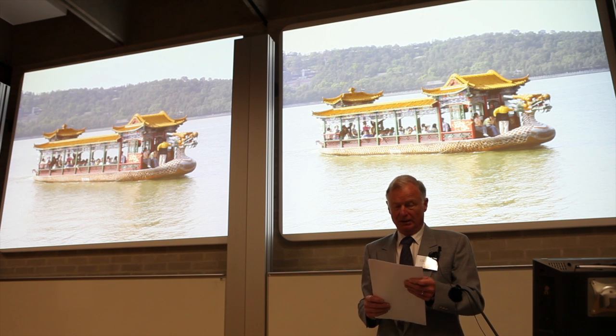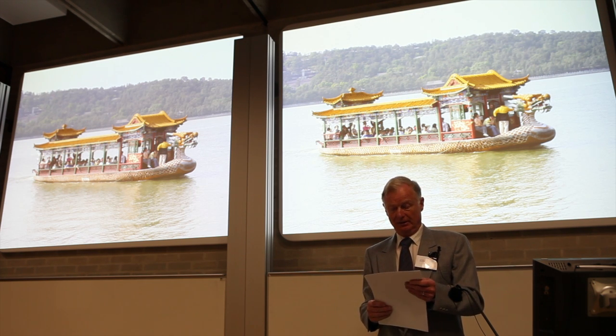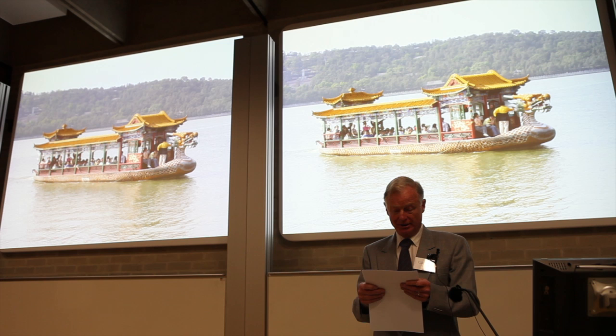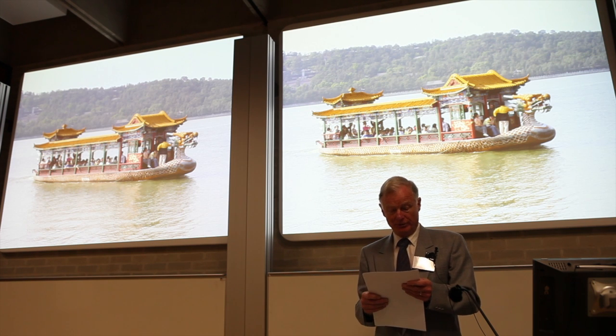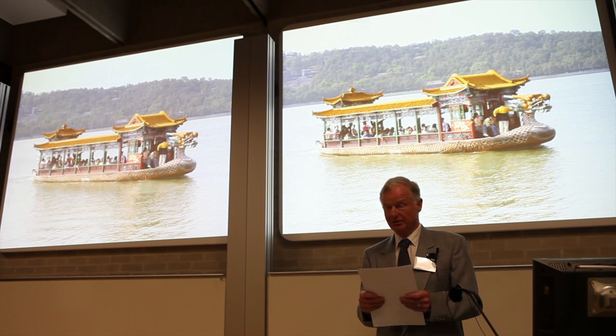I'm Ian Rutter. I wear two hats — I'm vice-chairman of the Electric Boat Association and the designer and builder of electric boats for the Thames Electric Launch Company. I've been doing this for 20 years and have been involved with about 150 electric boats, building over 50 new complete installations of my own design.